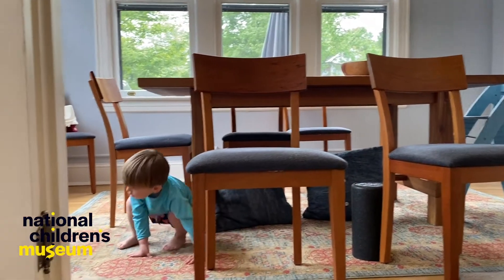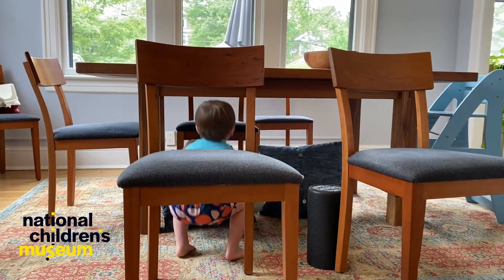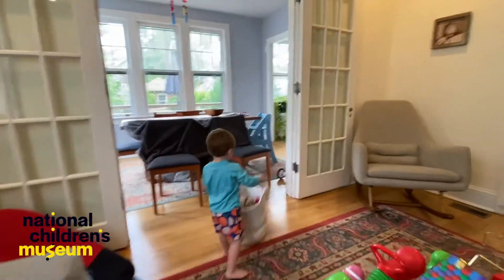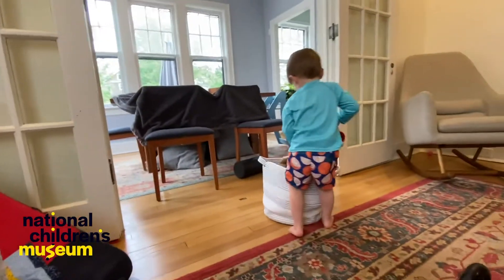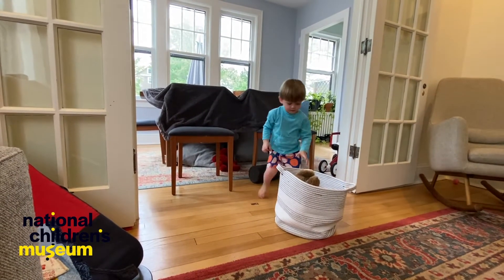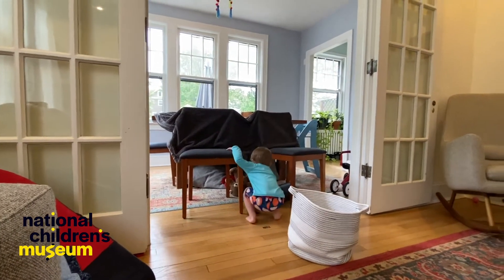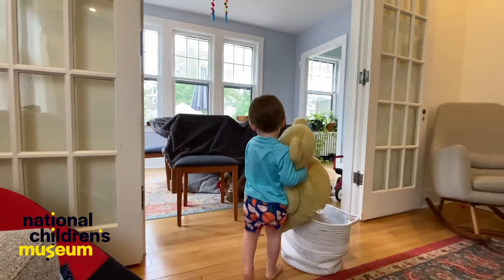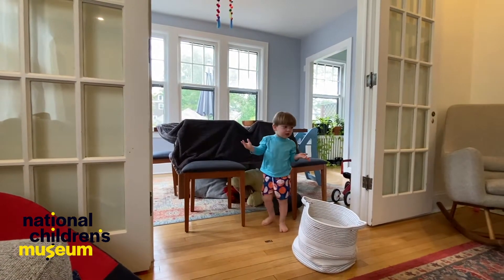Bears live in caves for a long time. When they hibernate during the winter, they go to sleep in a cave and they stay there for the whole winter until it's springtime. Can you put them inside the cave? One, two, three — that's the first, the second, and I have one more. What number is that if I have one more? That's number four. We got all of them in there.